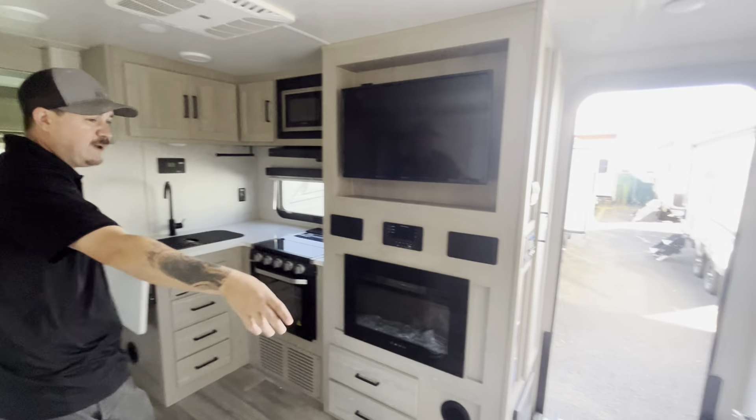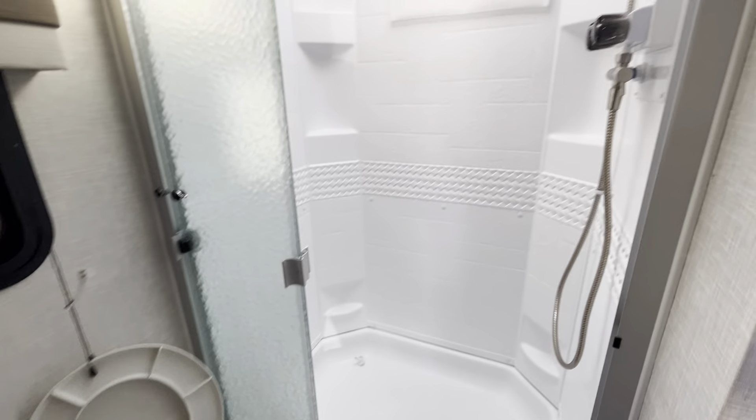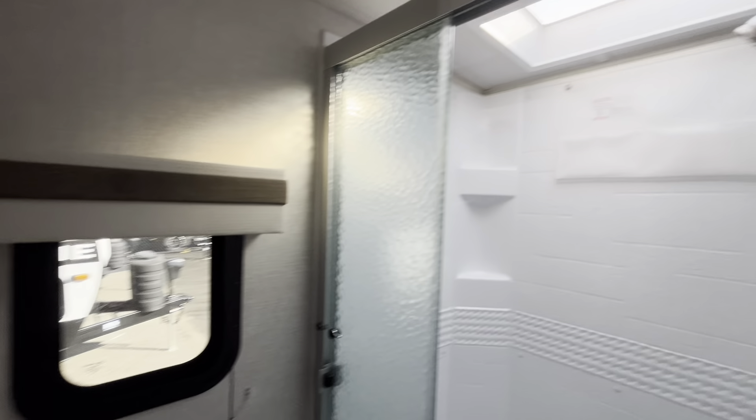Also a huge bathroom with a porcelain toilet and a big shower. It's hard to get that on video but that is a ginormous shower for a travel trailer.